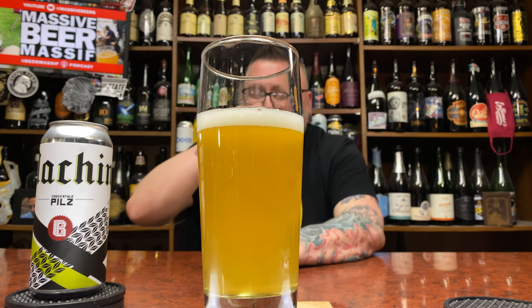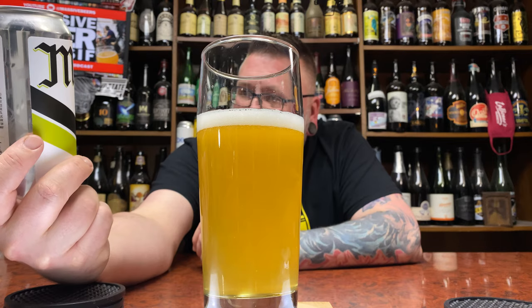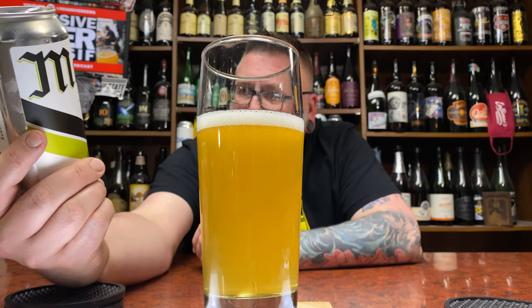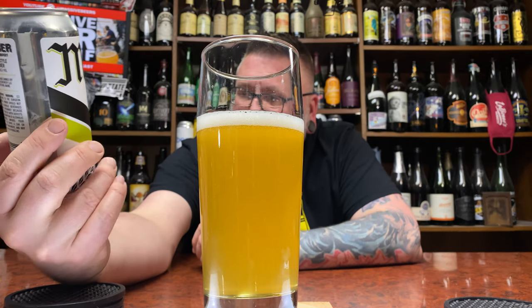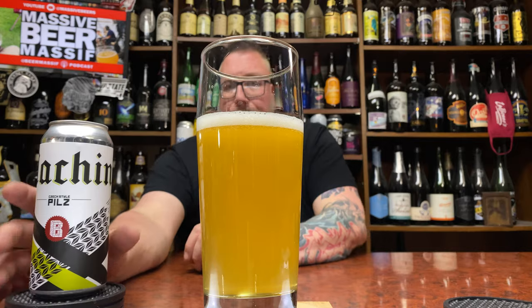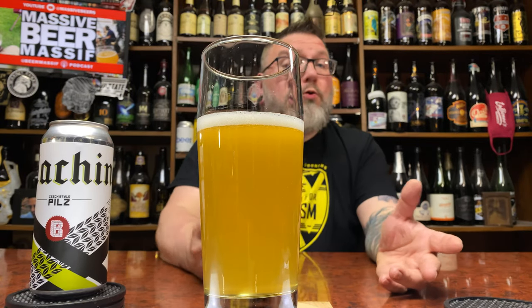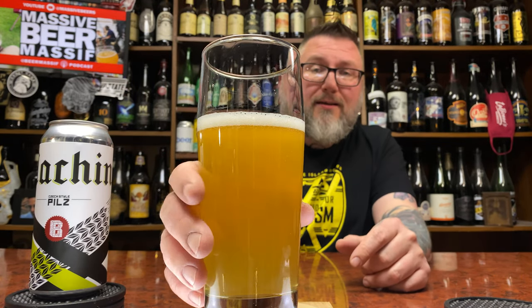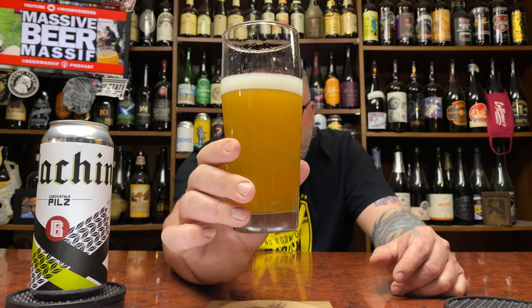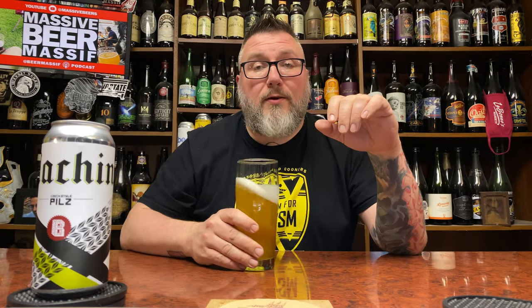Hazy little Pils action. Label-wise, it's cool — I dig on it. That looks more like a hazy pale than a Pilsner, but on the unfiltered front it's not all too uncommon. Nice, rich, hazy glow, soft carbonation, a pinky finger of white-as-white-could-be head. Let's get a nose.